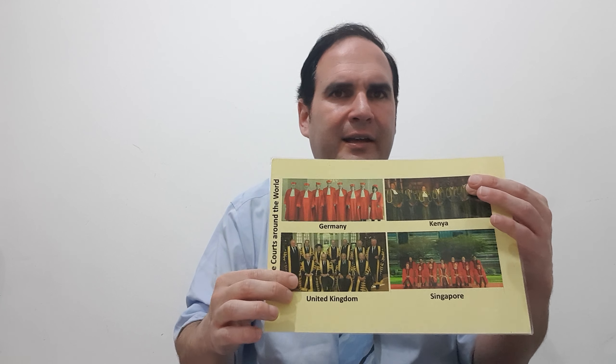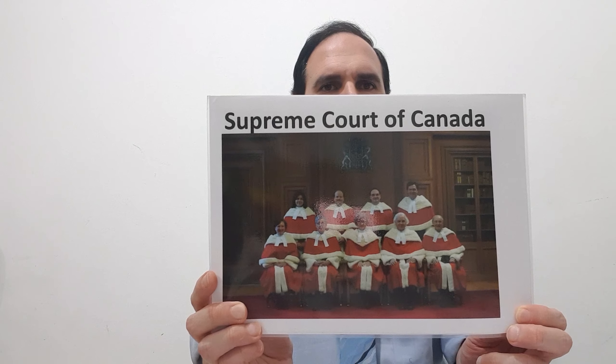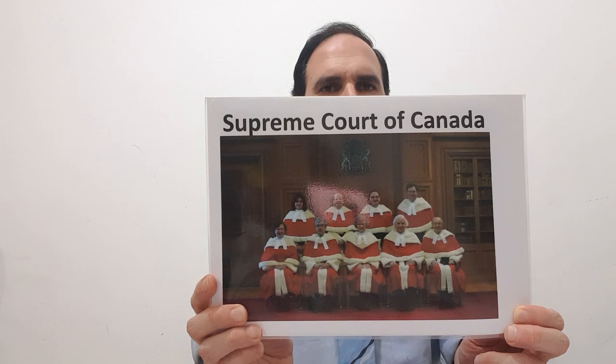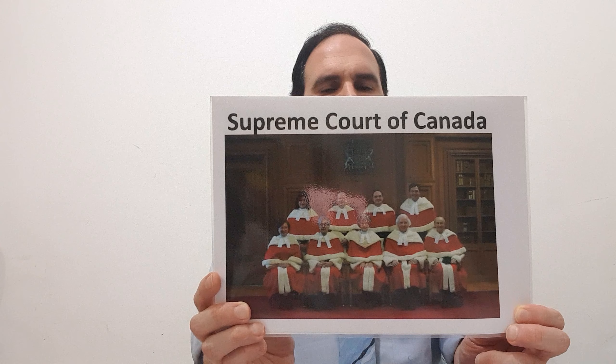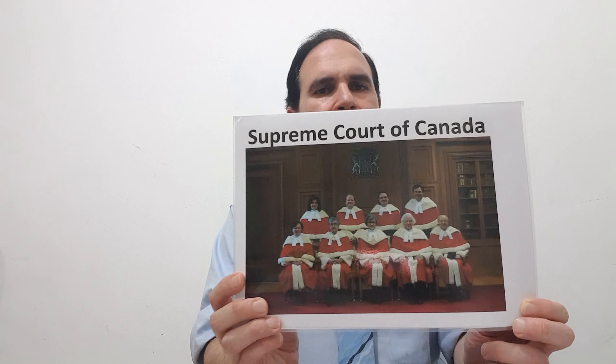The kind of clothes — the black and white — is common among both attorneys and judges in most countries, especially on specific occasions. The Supreme Court will have different kinds of garb. For example, look at the red garb here in Germany, and red also in Singapore. We have a green garb here in Kenya, and black and yellow in the UK.